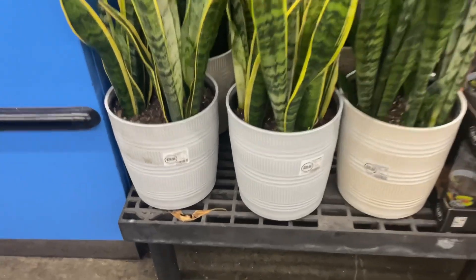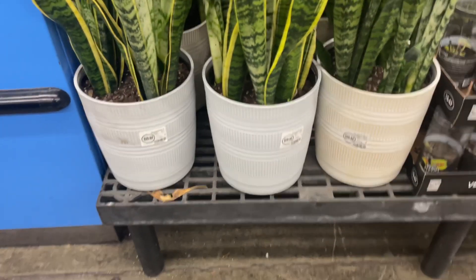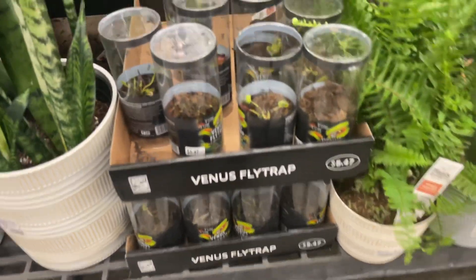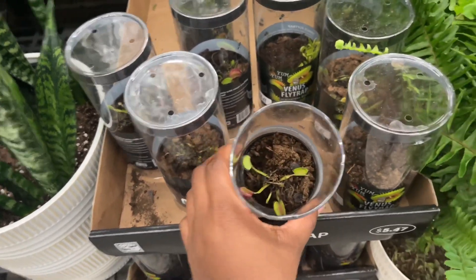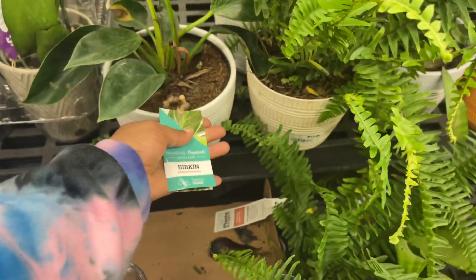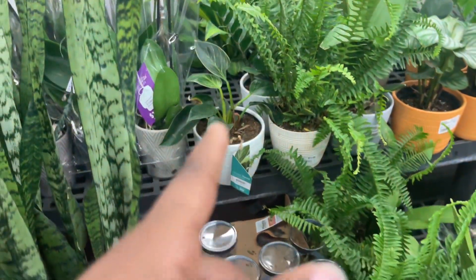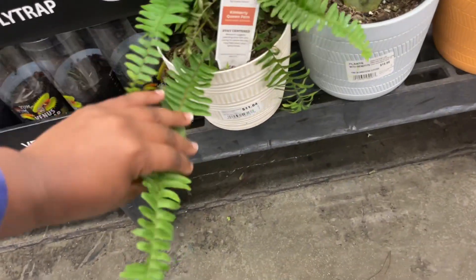So here we have some four-sized snake plants - I think they're 1.7 gallon, 8.43 liters - so a big plant, number 2984. Here we have Venus fly traps for $5.47. The only one that seems like it's really thriving is the one that lost its top. Here's a Brickin - how much are these? $20.96.